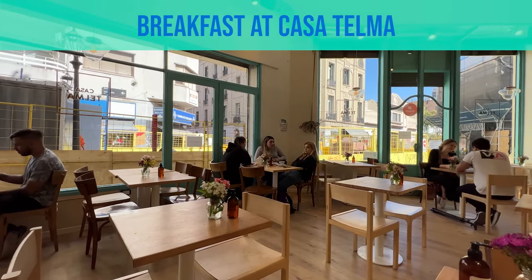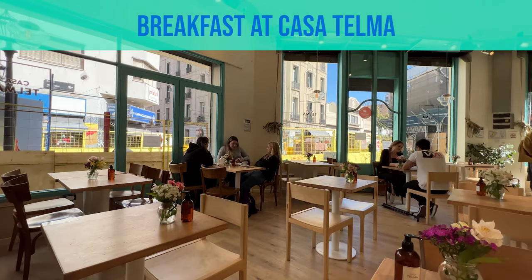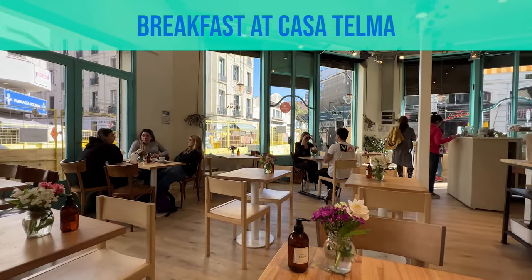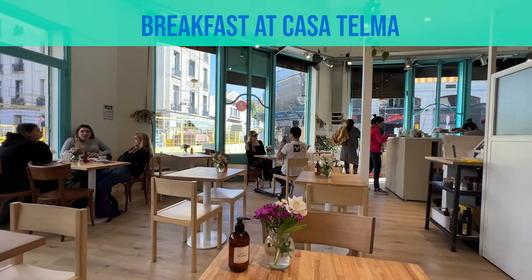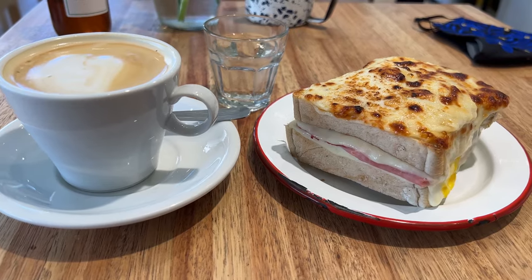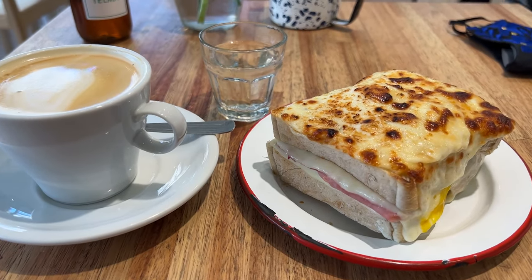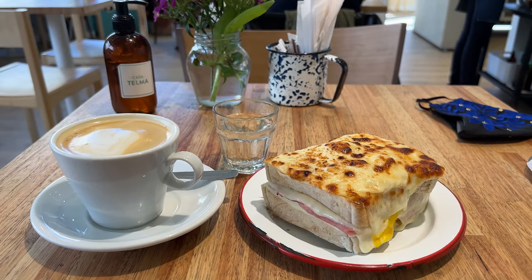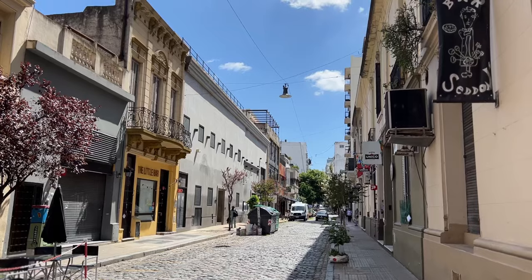Breakfast is at Casa Telma. It is a really cute little cafe on the corner with turquoise trim. Inside it's a wonderful bakery full of fresh bread, delicious smells, really good breakfast options. This place is packed on weekends and it's really hard to get in without waiting in line, which is why I'm gonna take you there today on the first day when it's not crazy.